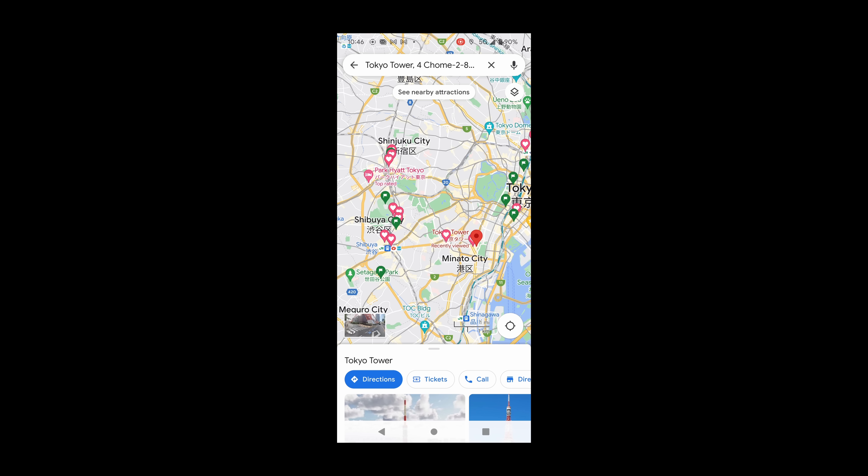Google Maps is your navigation app to go for — it is by far the most efficient way to move around. You just need to write down where you're going and it shows you all the details, from which exit you need to take to the wagon number that will be nearest to your exit.